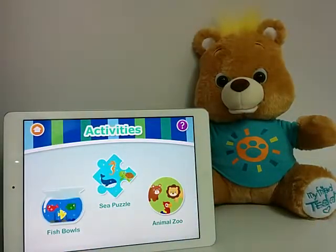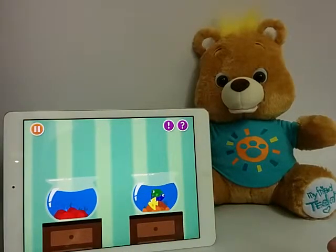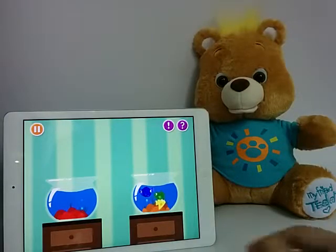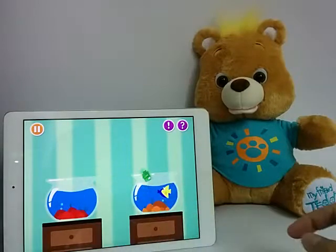It's time for some fun. Choose an activity and we can play. This is the fish bowl game. These are my pet fish friends. When I'm not looking, they like to jump from bowl to bowl. Can you help me get them back into the right bowls? Touch the fish with your finger and drag the fish from one bowl into the other.